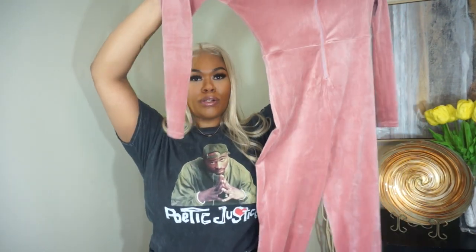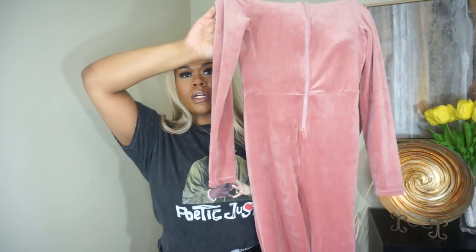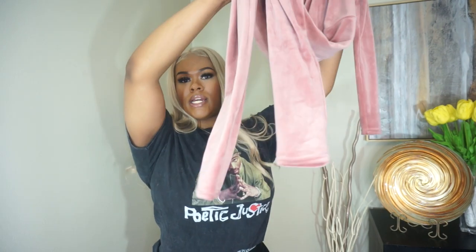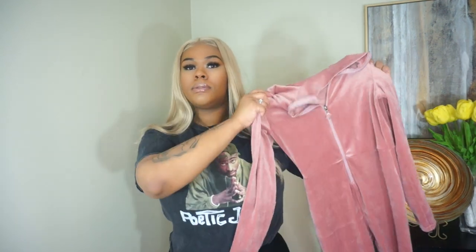So pretty much this first little number is from Discovery and it's like a blush pink bodysuit and it goes all the way down. It's super cute and what I do like about it is that it does have a zipper so you can choose to show cleavage or no cleavage if you'd like. I got this from Discovery and it was probably about like 20 bucks.